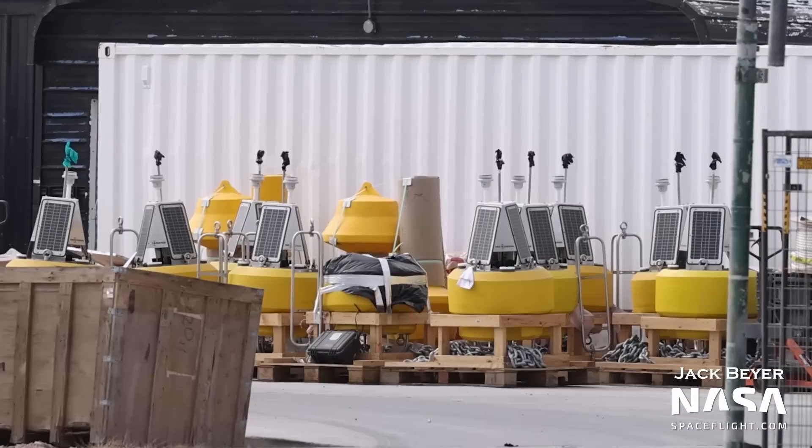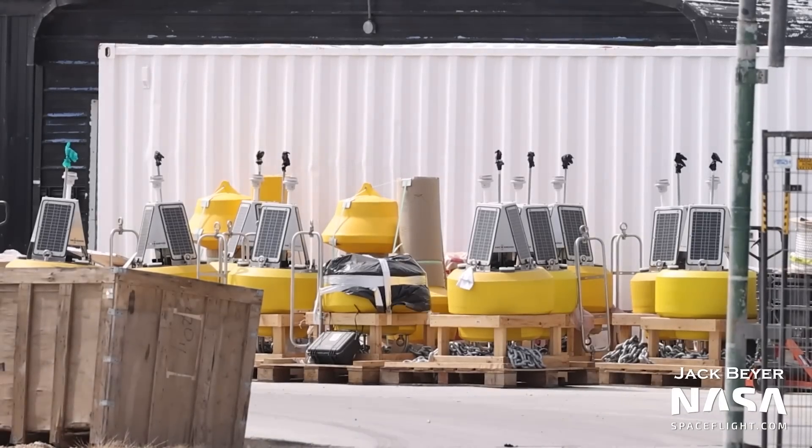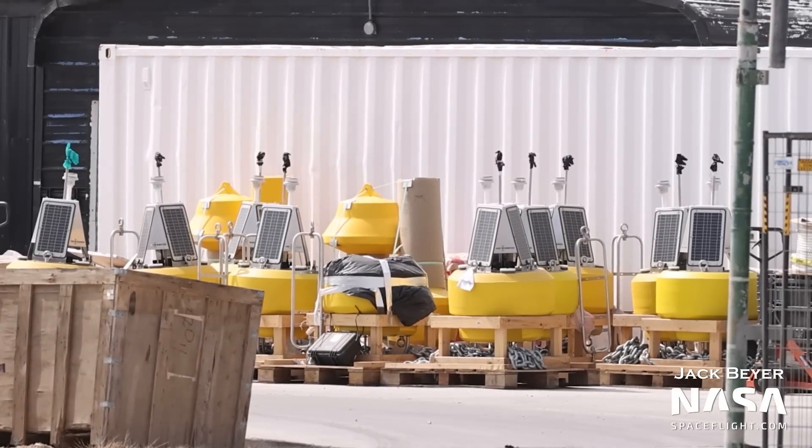This week, Ship 26 was readied for testing on Pad A, while Ship 25 was ready for removal from Pad B. First, let's talk about these buoys that were spotted at SpaceX's South Texas tracking site, which is in between the production site and launch site. It's still unknown what these buoys could be for — they could aid in surveillance of the marine exclusion zone during launch, be used to monitor the splashdown of Booster 7 offshore, or even monitor the sonic boom in the splashdown area. Let us know what you think in the comments.